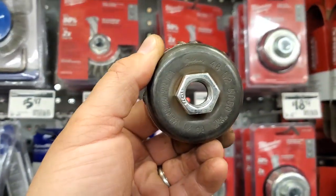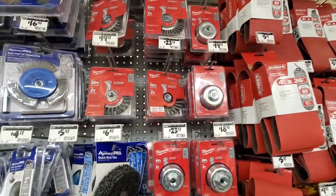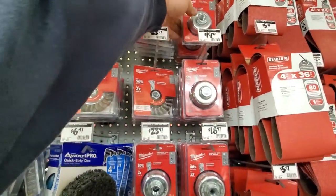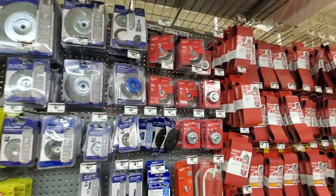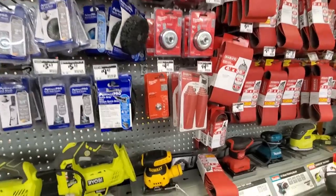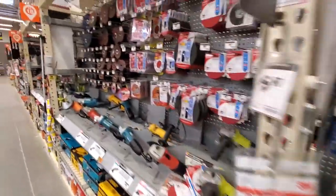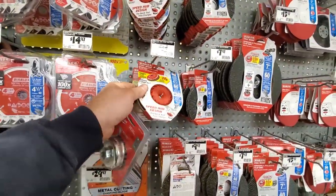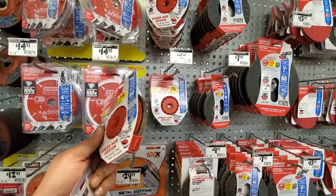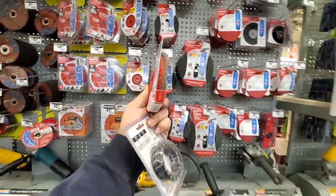This was a Milwaukee wheel, so I'm going to get a Milwaukee replacement. I think I'm also going to try one of these flat discs. Nine bucks — let's see if this works.